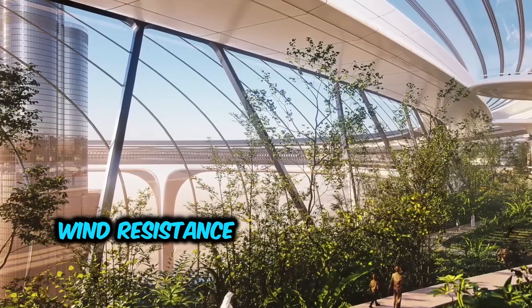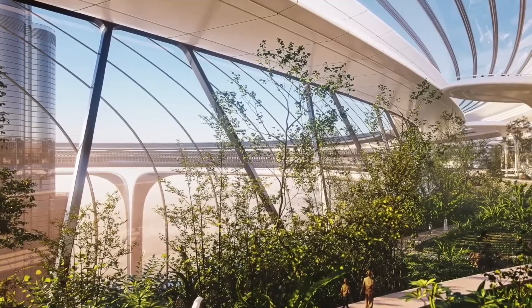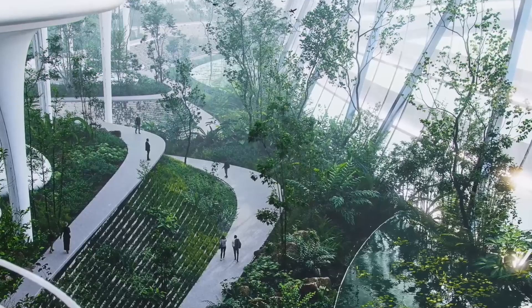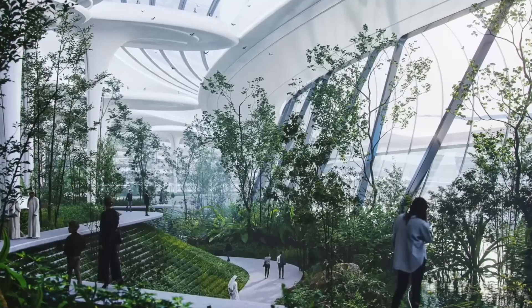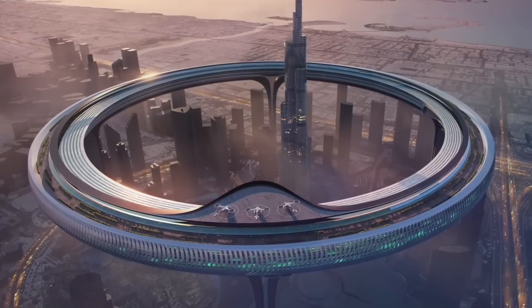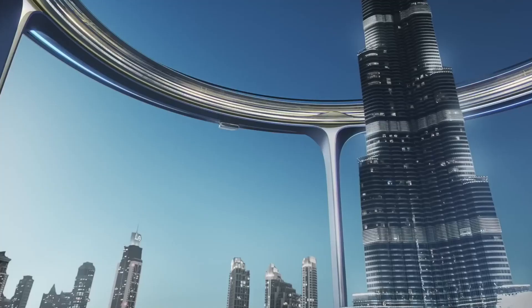Tall buildings are particularly susceptible to wind loads, and a circular skyscraper presents additional challenges due to its unique shape. Wind can exert significant pressure on the building, causing vibrations and potential structural issues. Wind tunnel testing and computational fluid dynamics analysis are crucial to understanding and mitigating these wind effects, allowing engineers to optimize the building's design for enhanced wind resistance.